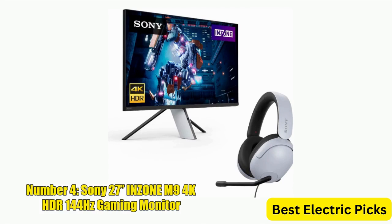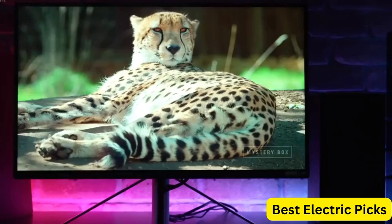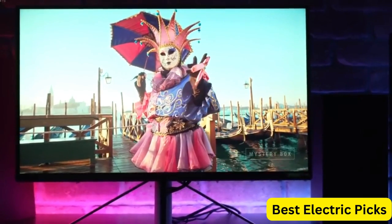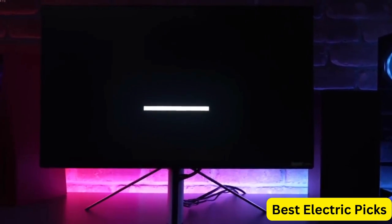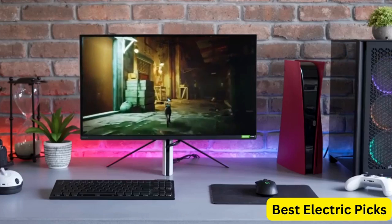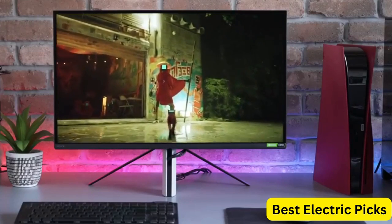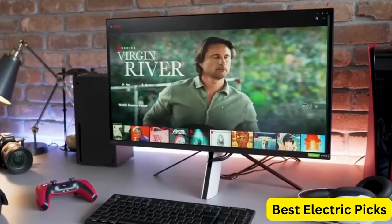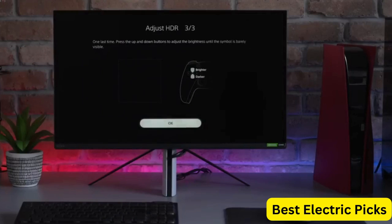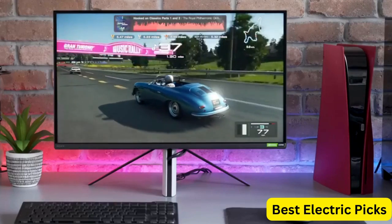Number 4: Sony 27-Inches Inzone M9 4K HDR 144Hz Gaming Monitor. The Sony Inzone M9 is a high-end display designed for gamers. It features a 4K HDR resolution, 144Hz refresh rate, and full-array local dimming for exceptional image quality and contrast. It also has NVIDIA G-Sync technology for smooth and tear-free gaming. The monitor comes with a bundle including the Inzone H3 wired gaming headset, which has over-ear headphones and 360 spatial sound for an immersive experience. The monitor also has gaming features such as black equalizer, aim stabilizer, and active noise cancelling. It includes multiple connectivity options including DisplayPort and HDMI, as well as a USB hub for convenient device charging.